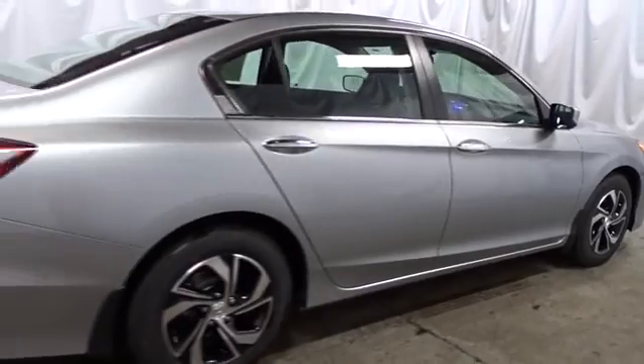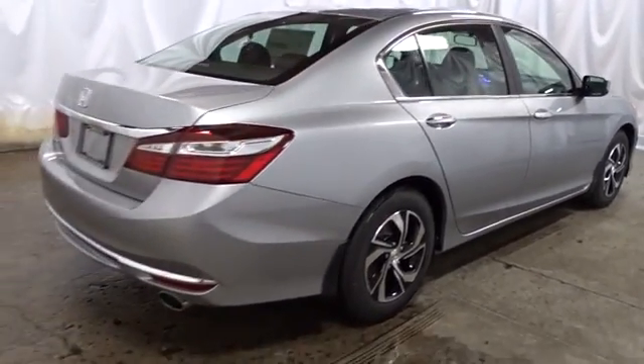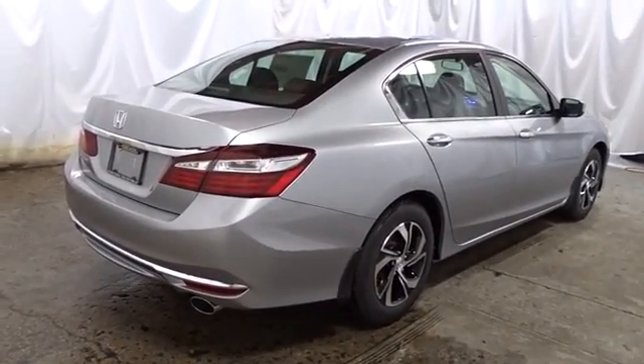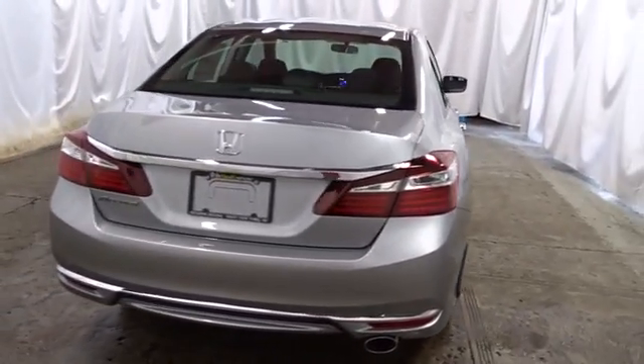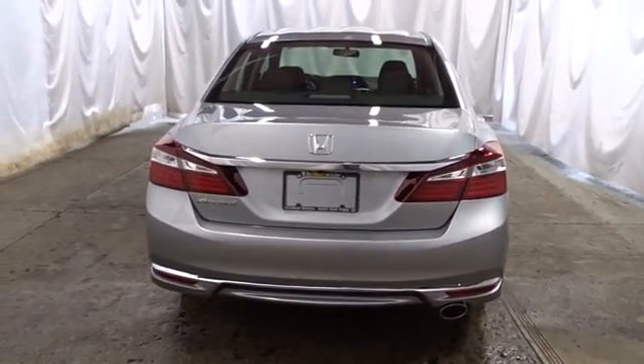Cloth seat trim. Engine immobilizer. Power rear window sunshade. Four piece floor mat set. Low tire pressure warning. This isn't just a vehicle — it's an experience. So stop in for a test drive today.